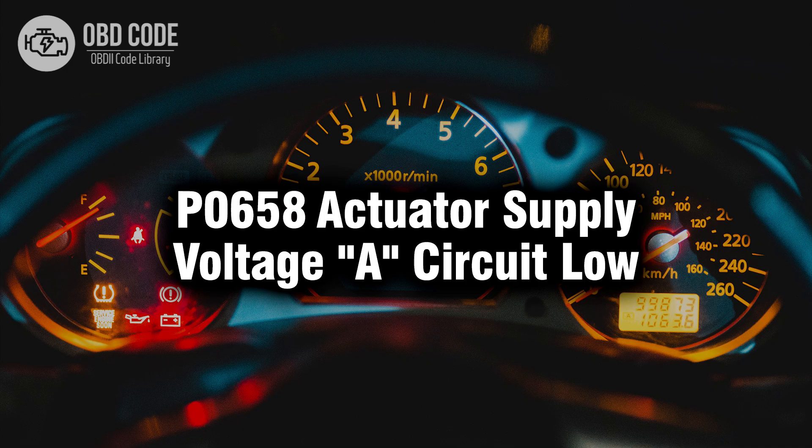Welcome. In this video we will talk about code P0658, its symptoms, causes and possible solutions.